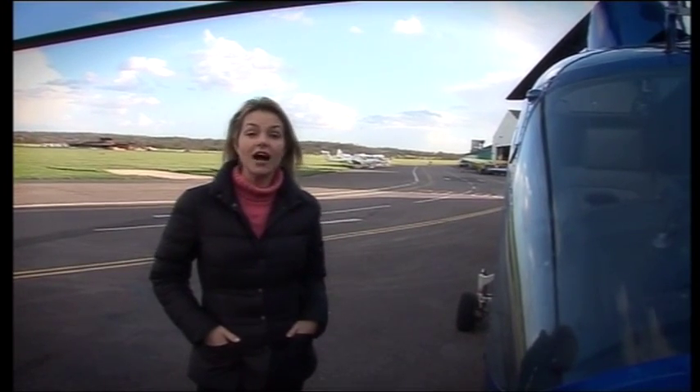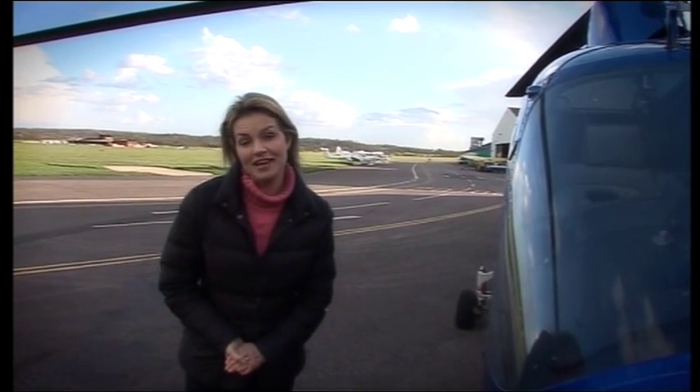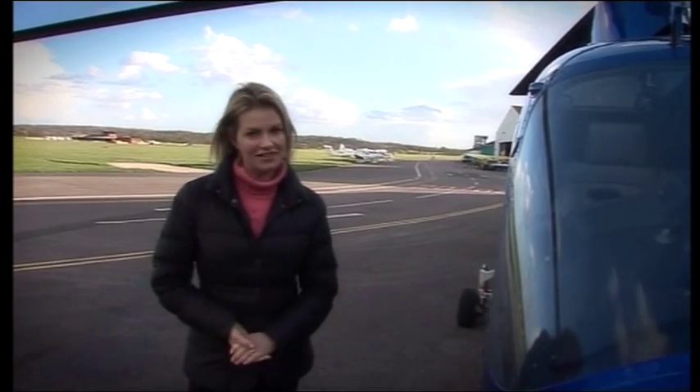Hello and welcome to another Sky High, the show that gets a unique perspective on things. In a minute I'll be taking a trip with our regular pilot BJ in his helicopter, which is fitted with the latest gyro-stabilised camera equipment. So whatever we fly across, you get to see it.